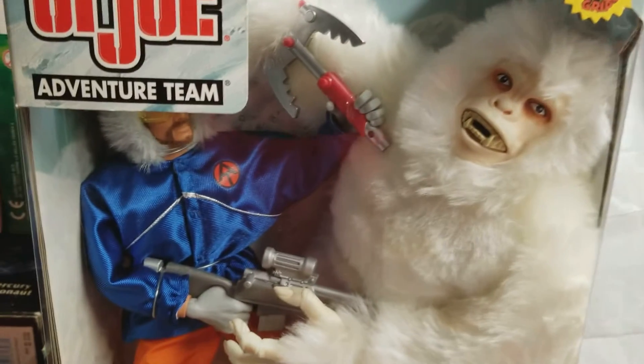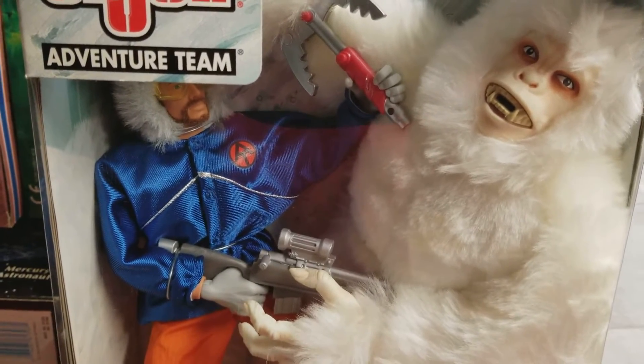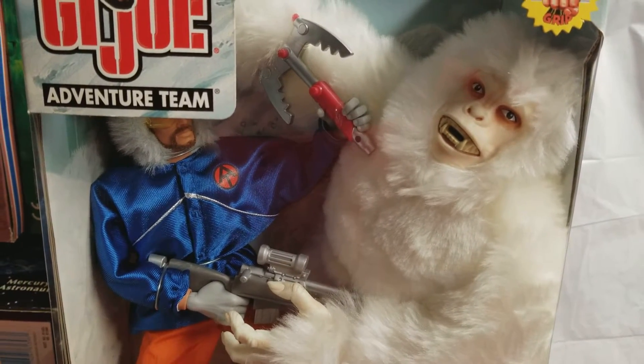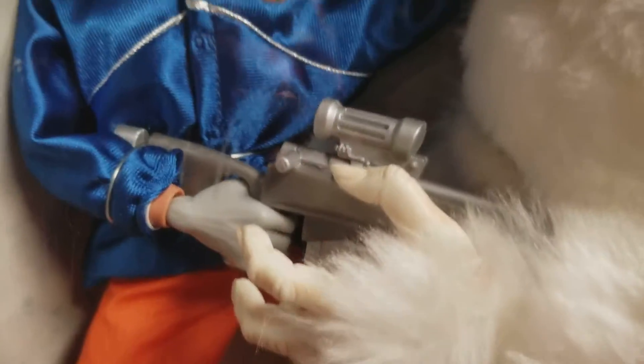This was based off of another old classic Adventure Team set — a retro set from the 70s. Let's get right into it, guys.